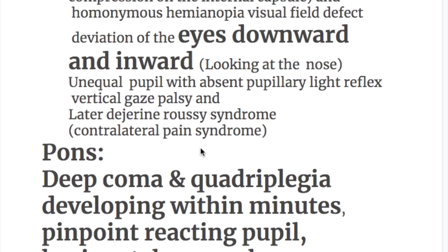Further features of thalamic hemorrhage include unequal pupils with absent pupillary light reflex, vertical gaze palsy, and later Dejerine-Roussy syndrome (contralateral pain syndrome), which occurs later, not immediately.